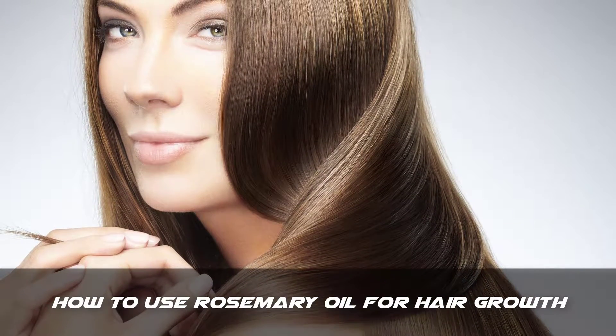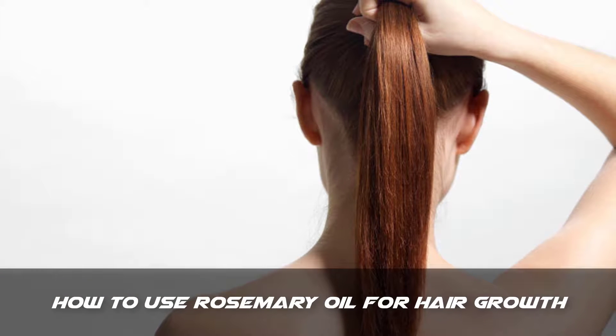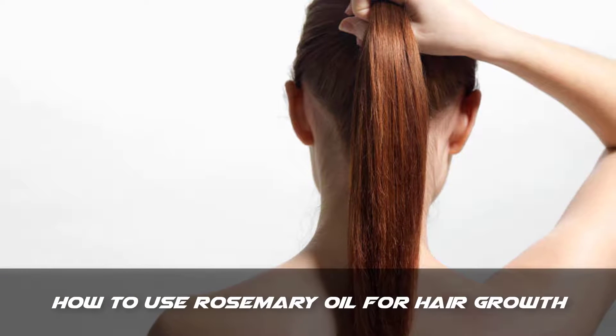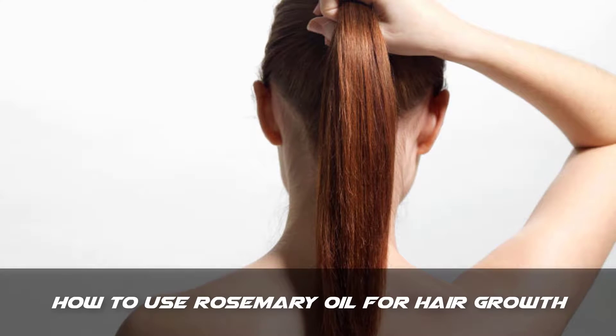I will tell you how to use rosemary oil for hair growth. I will tell you more about this remedy and some cautions at the end of this video, but first I will tell you how to use this remedy, so let's start.